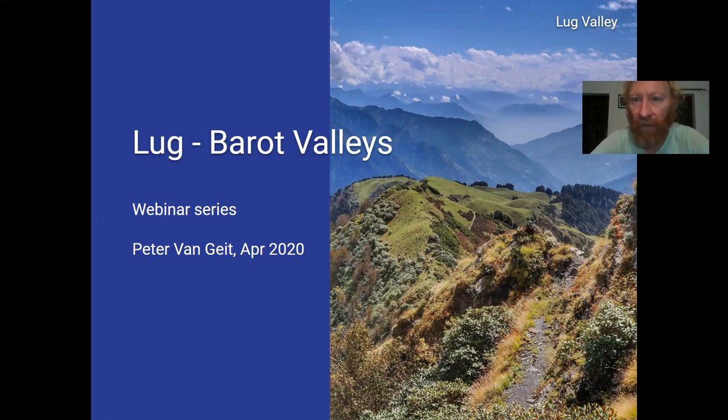Here you can see the Lug Valley — a side valley of Kulu Valley. Kulu Valley is located here, and actually the Kulu town itself is where this valley splits off from the Kulu Valley — the Lug Valley.